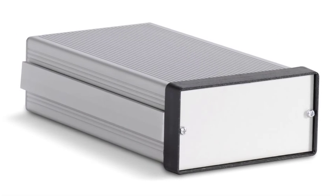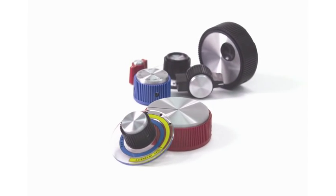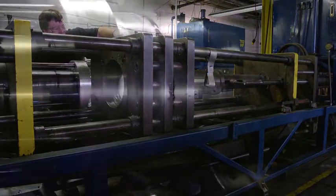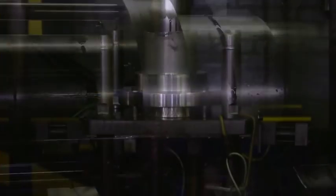We produce specialized enclosures, seamless deep-drawn cylinders, instrument knobs, and tin-plated steel containers. Our deep-draw technology creates one-piece, seamless metal tubes that have multiple wall thicknesses and diameters, as well as very close tolerances.